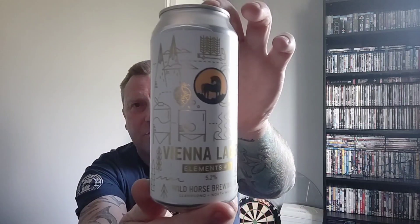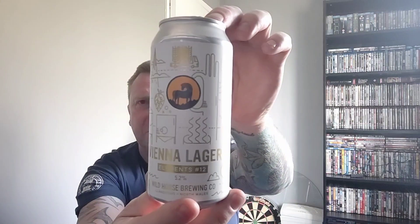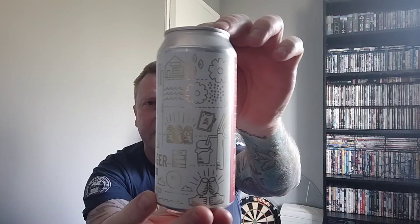A quick show of the artwork — that's their usual stuff, sort of lots of beer-related imagery. On the back, Elements 12 is described as an elegant amber-coloured Vienna lager balancing soft bready malt character with a crisp refreshing finish. It also tells you about their elements series and the different things they do with different styles of beer.